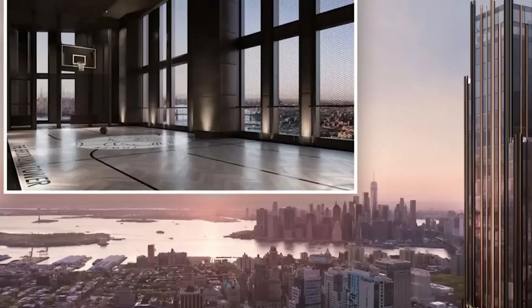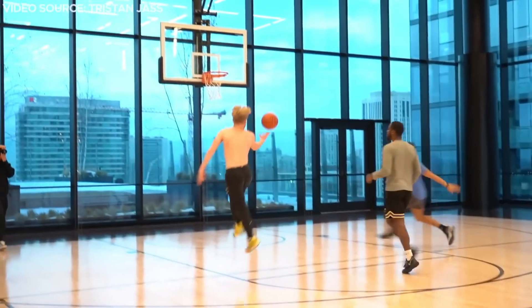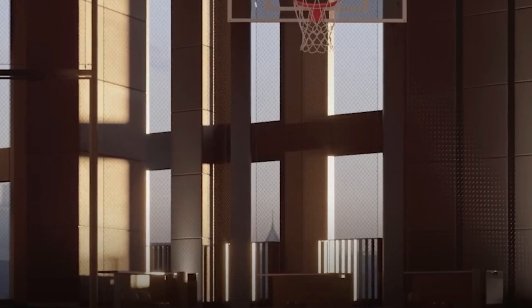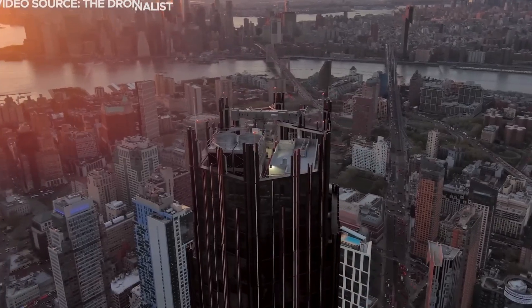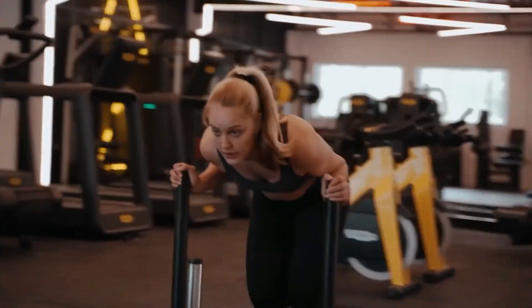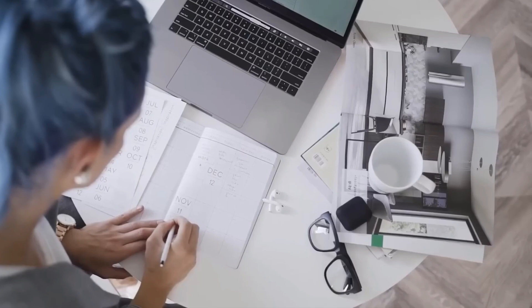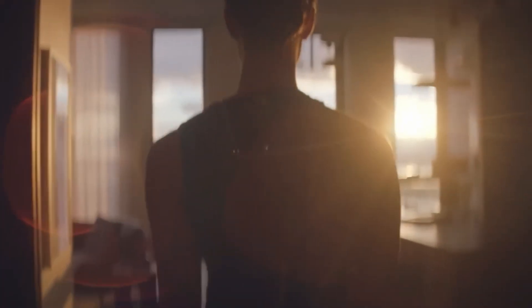The sky park on the 66th floor is really unique — it has a basketball court way up high, so it looks like the players are floating in the air. This is the highest basketball court anywhere in the world. There's also a place for dogs to run around, an outdoor playground, and a rooftop park. There will be even more cool things like a movie theater, a gym, a game room, a playroom for kids, and spaces for people who work from home. Everyone living in the building can use these amenities, except for the sky lounge on the fifth floor, which is only for condo owners.